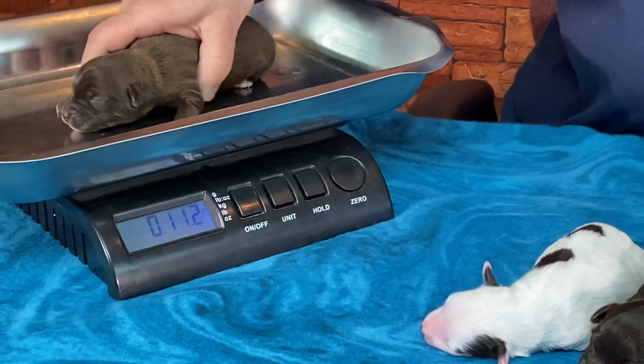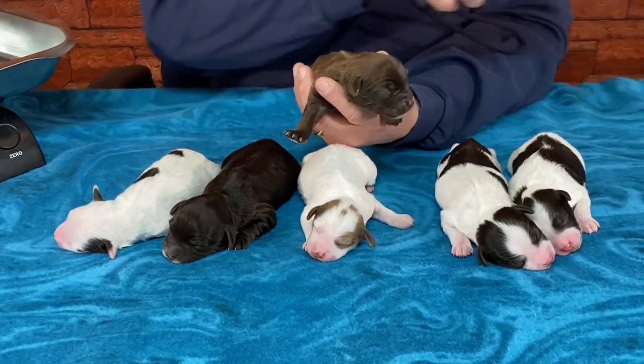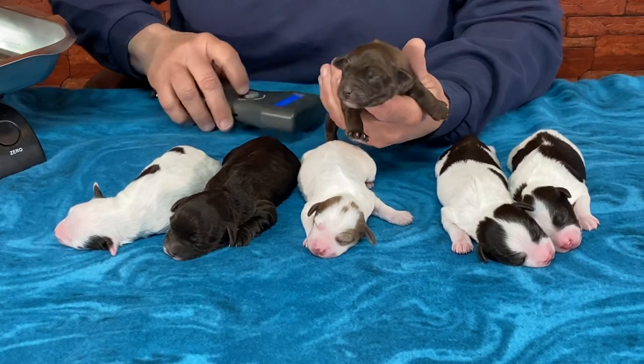He's 11 ounces — the biggest one in the litter so far. His microchip is 5625.